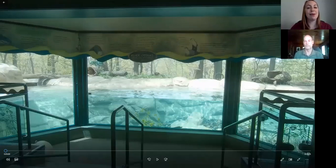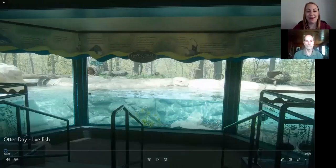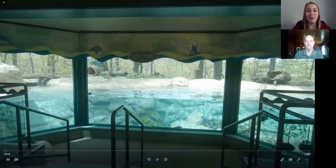All right, I think most of us are here now. I just want to first and foremost say thank you for joining us today. Welcome to Virtual Otter Day. We're very excited we can find a way to come through to you guys and celebrate how amazing otters are, and especially the two otters we have at our zoo.